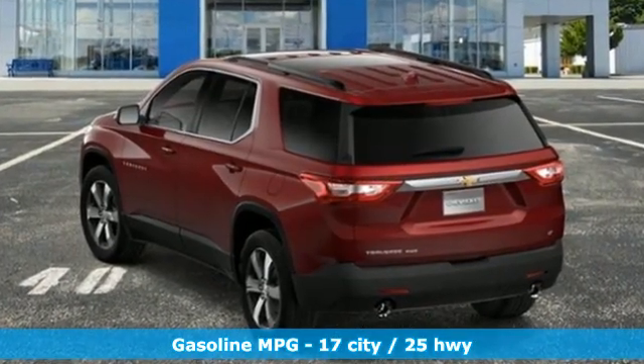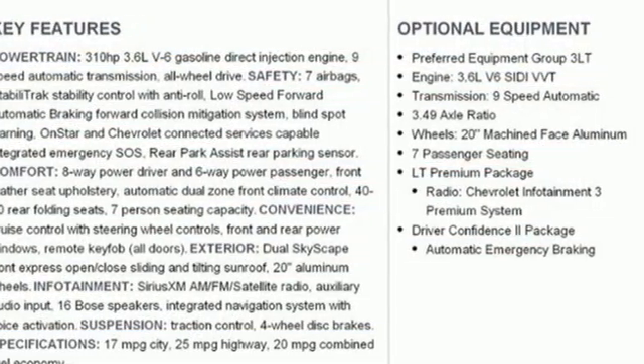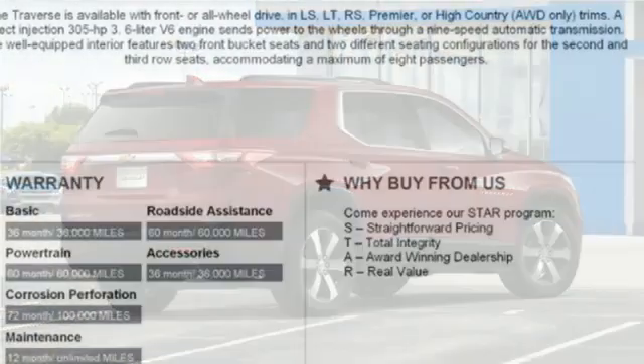V6 engine. Front heated leather bucket seats. Streaming audio. Streaming video feed rearview mirror. Heated steering wheel. Wi-Fi hotspot. AM-FM satellite radio.